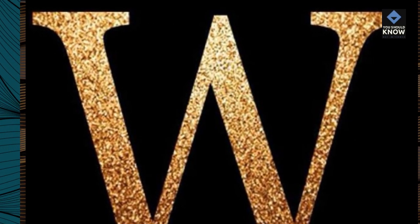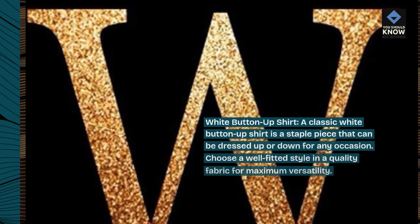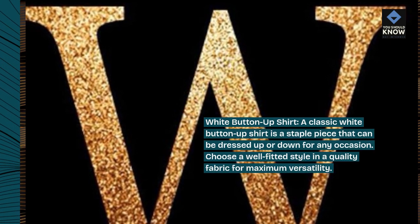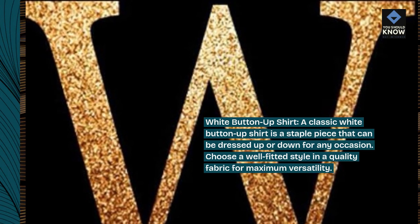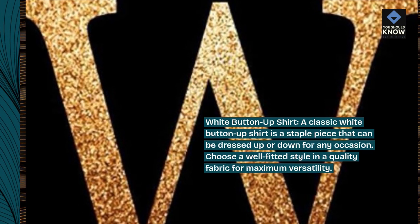White button-up shirt. A classic white button-up shirt is a staple piece that can be dressed up or down for any occasion. Choose a well-fitted style in a quality fabric for maximum versatility.